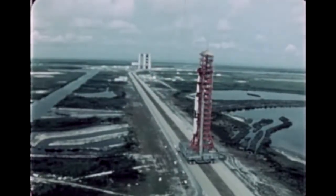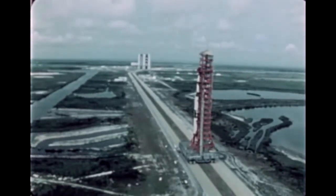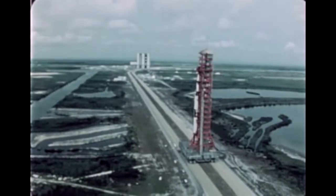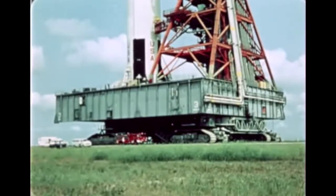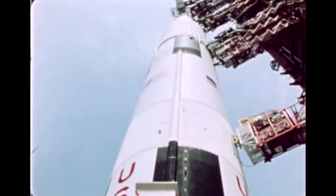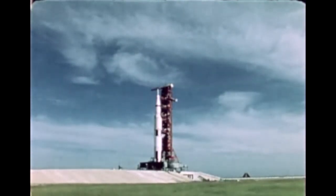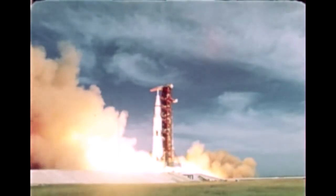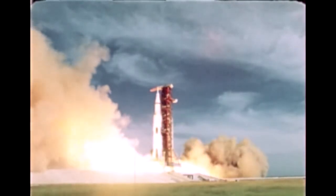Then the entire Saturn Apollo vehicle was moved aboard the giant transporter from the vehicle assembly building three and one-half miles to the launch pad, where it would undergo constant check and recheck right up until launch date. On July 26, 1971, Apollo 15 carrying the first lunar roving vehicle aboard was successfully launched.